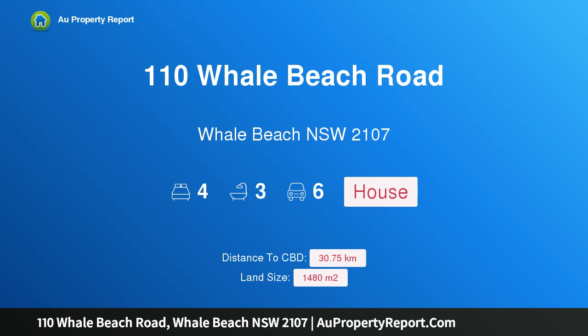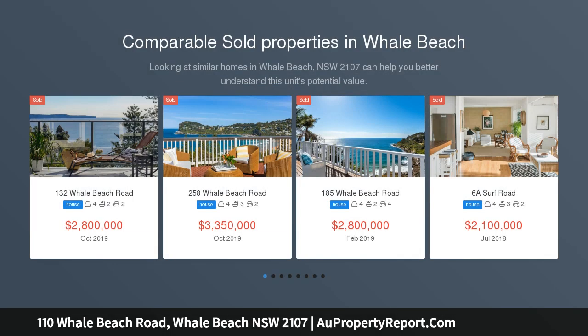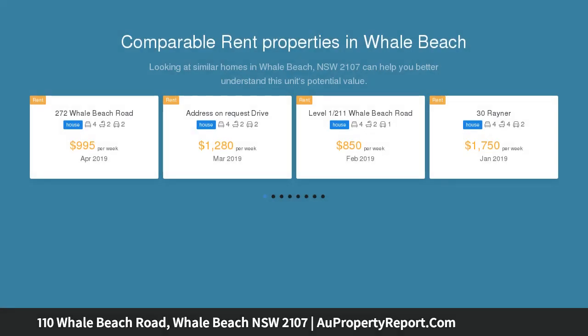Hi, I am glad to introduce property 110 Whale Beach Road, Whale Beach, New South Wales 2107. North-facing ocean views, superb weekender or full-time residence — a stunning 2019 renovation has transformed this home into a contemporary retreat.